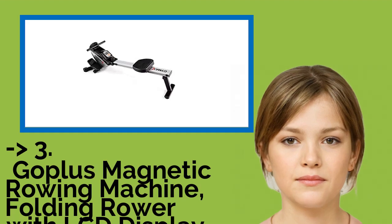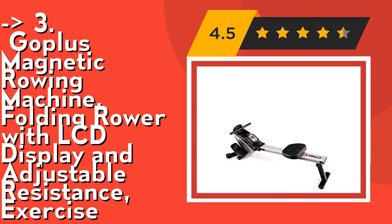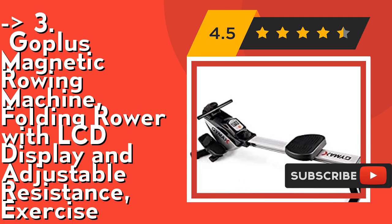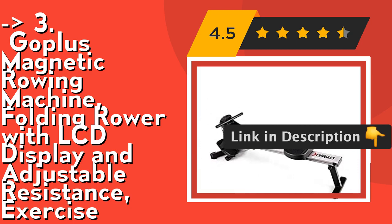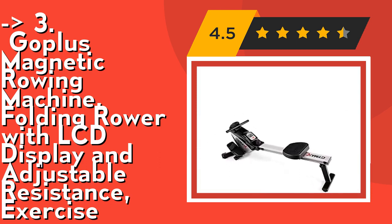For a cost-efficient option, the third product is the Goplus Magnetic Rowing Machine, a folding rower with LCD display and adjustable resistance. It features a magnetic tension system with 8 levels of adjustable resistance and large anti-slip foot pedals with adjustable foot straps, suitable for different people to exercise at different intensities. With built-in wheels it is easy to move and transport, usable both at home and in other places — a good trainer for excellent professional indoor exercise. Check out the link in the description to buy this product from Amazon.